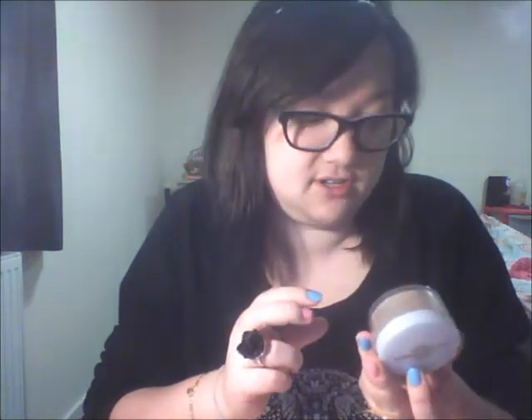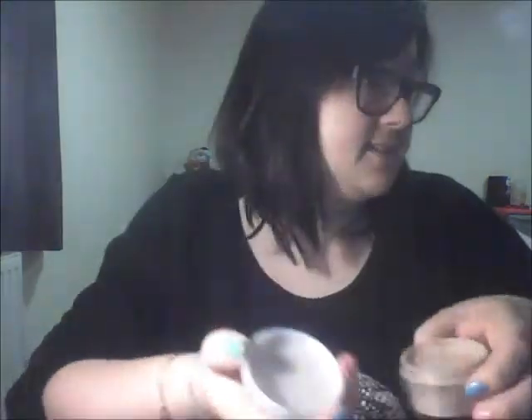Once I'm done with blush, I set my makeup with a loose powder. I have a Natural Collection one in Warm Translucent — it's only £1.99 and I think every girl should have one. I pour some into the lid, use a kabuki brush, swirl it around and tap off the excess. I also have a Max Factor one which was a birthday present — I find this one slightly nicer.